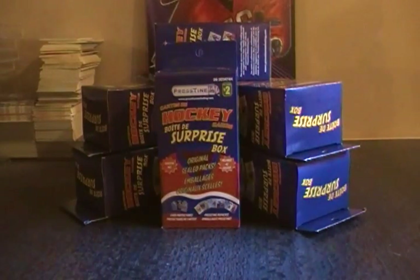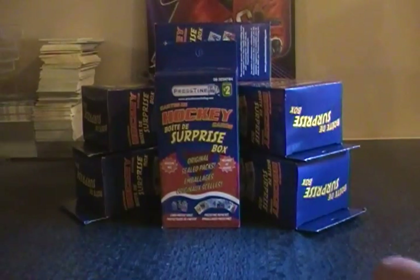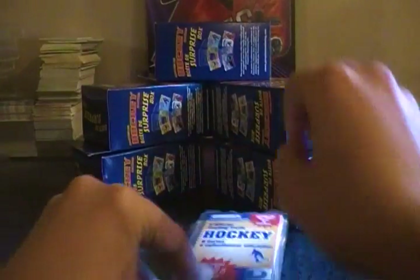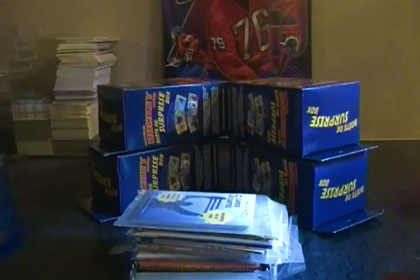Hey guys, so this week we got six boxes of the hockey surprise boxes from Dollarama. A lot of you guys have been asking for a mega break of these, so I got six boxes. I'll be opening all six of them at the same time — taking out all the packs first and then opening all the packs. Hopefully we get a jersey out of this. The tape they're putting on is really annoying because now I actually have to take time to open these. I'll just take them out and go through the whole box after.